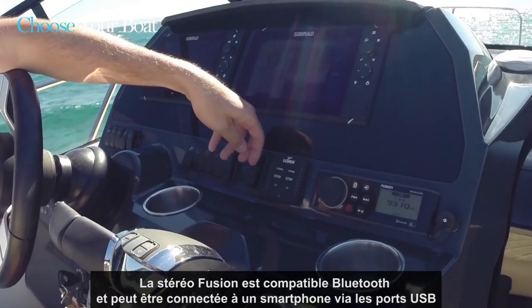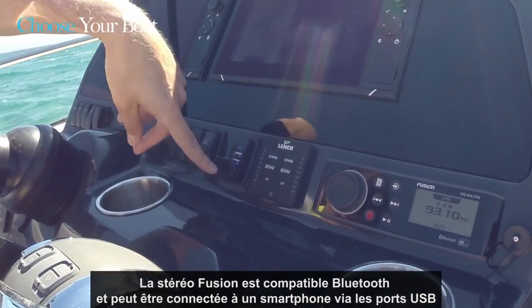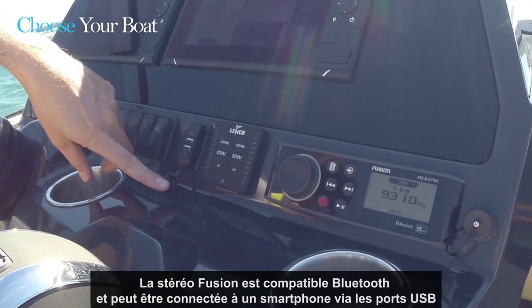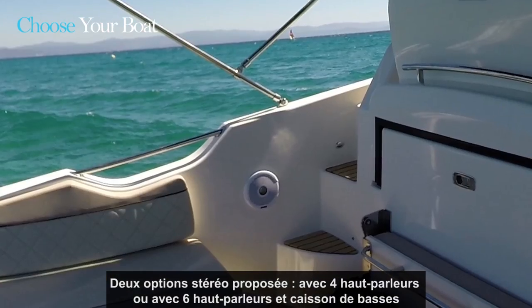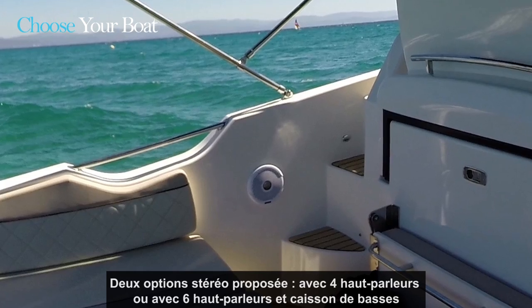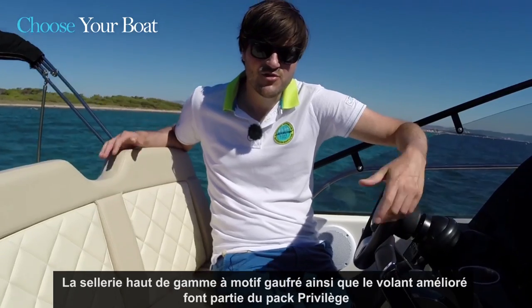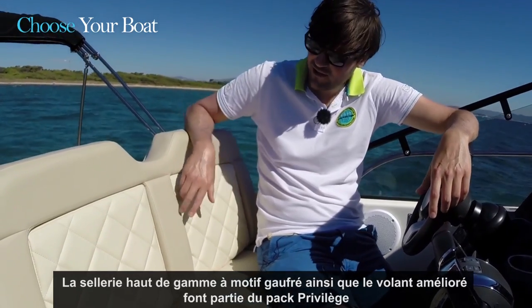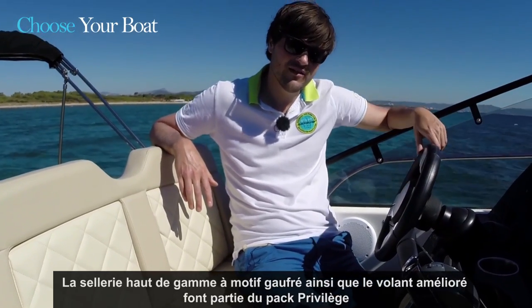Want to play your favorite music? Our Fusion Radio is Bluetooth compatible and you can also connect your smartphone via the USB port. We offer two different stereo options: the stereo with four speakers, or the upgraded version with six speakers and a subwoofer. By choosing the Privilege Pack, you will get the high-end fabric with wafer patterns as well as the upgraded steering wheel.